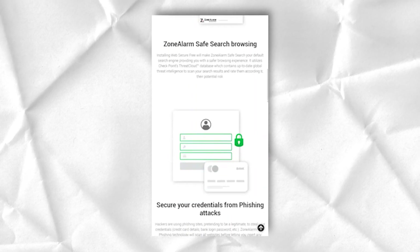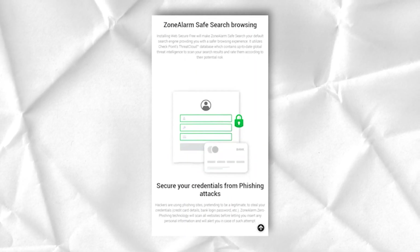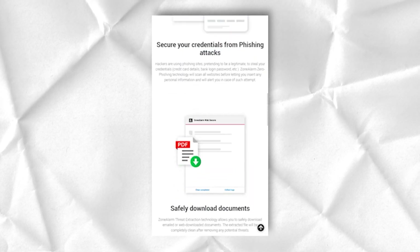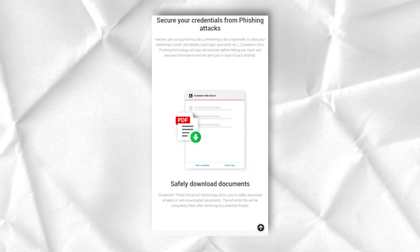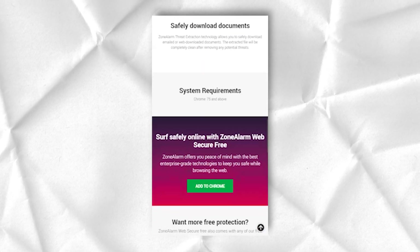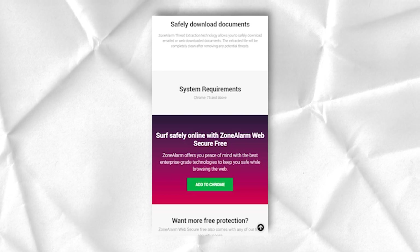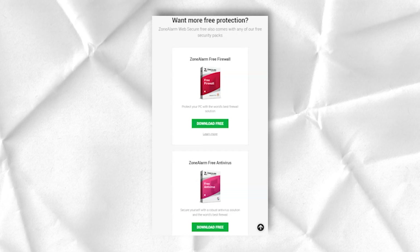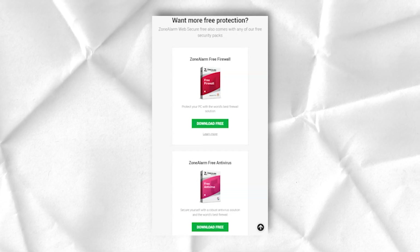To contact the ZoneAlarm staff, you can start a chat, submit an application, or join a forum. Live chat is the fastest way to get a response from a support agent. Email does not work as fast, but in most cases technicians provide more detailed responses through this system. As far as the forum is concerned, it can be difficult to find answers to specific questions.